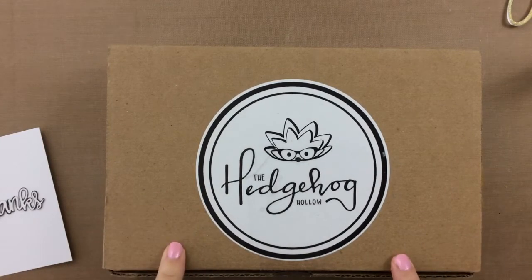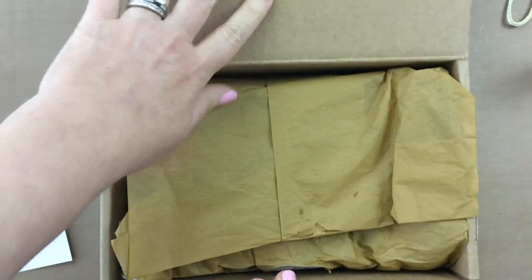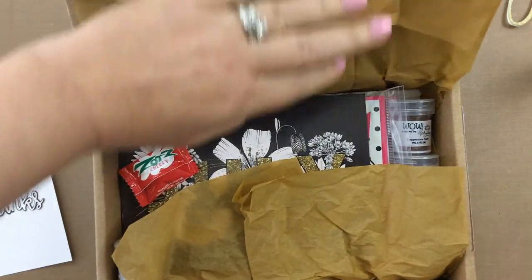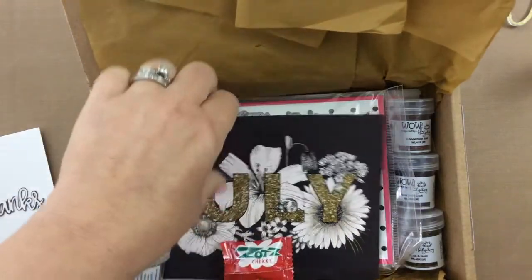This is the July Hedgehog Holo kit. I am a little late in sharing this — it just came last week, but I've been a little under the weather so I haven't had a chance to share. I wanted to show you how awesome this July kit is.